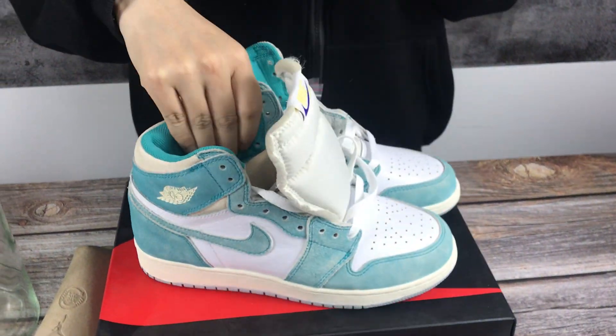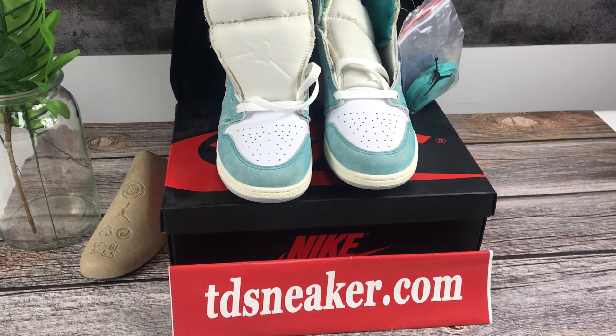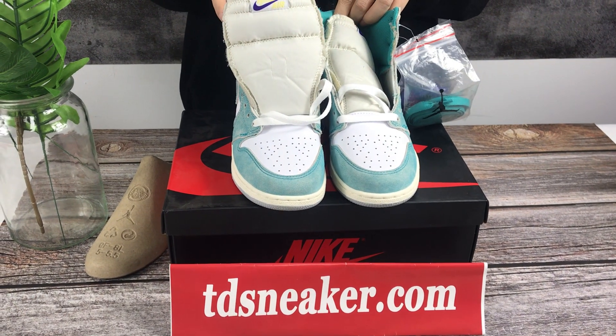If you have interest, please contact me or click my website. Okay, see you, bye.